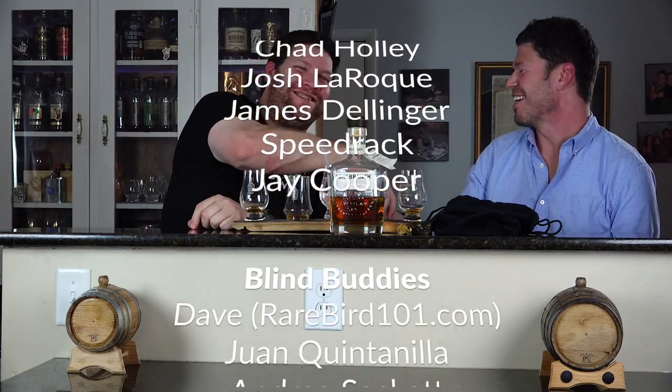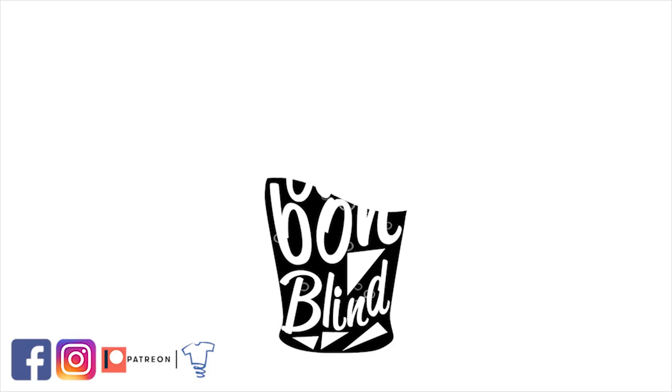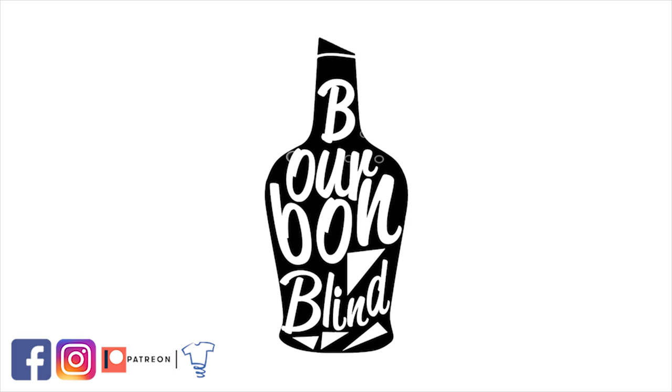Appreciate it! Until next week, guys — Friday, noon central. Drink blind. I'll see you next time.